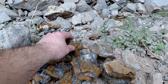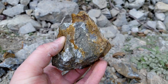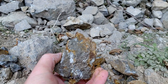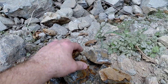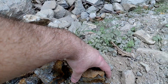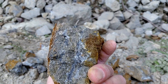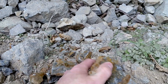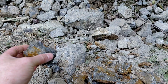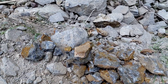These samples are pretty consistent with what you see throughout the zone, which is about 400 meters wide and traveling for about 5 to 6 kilometers. You see massive pyrite and chalcopyrite running with the siliceous rock — chert, quartz. So these are just a few samples from up above.